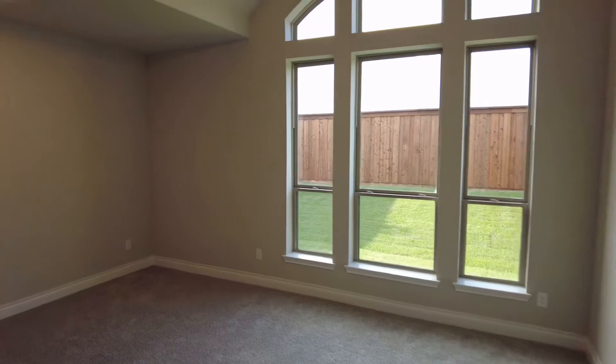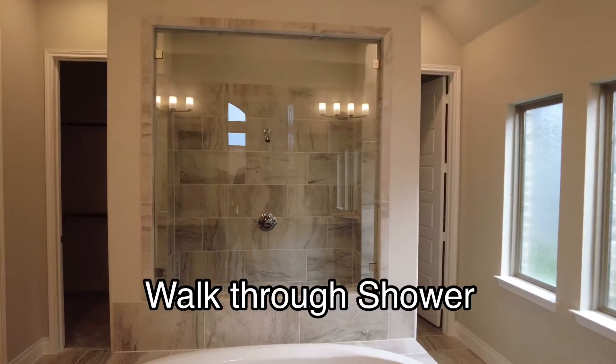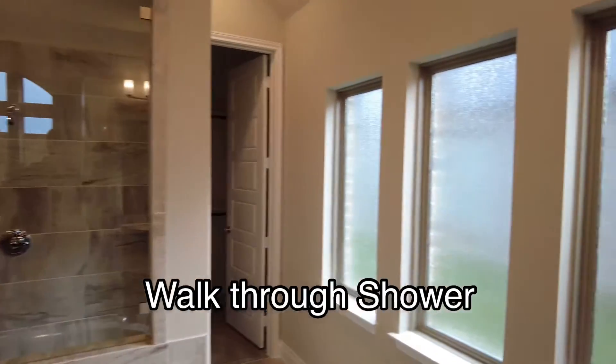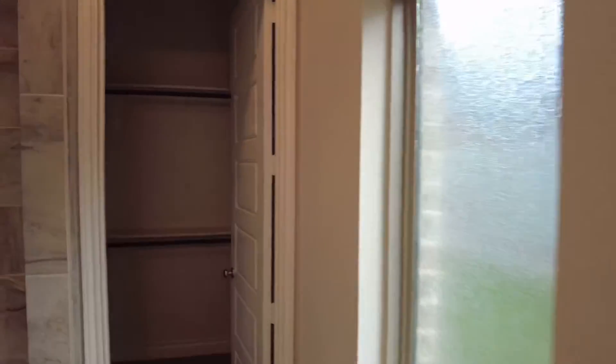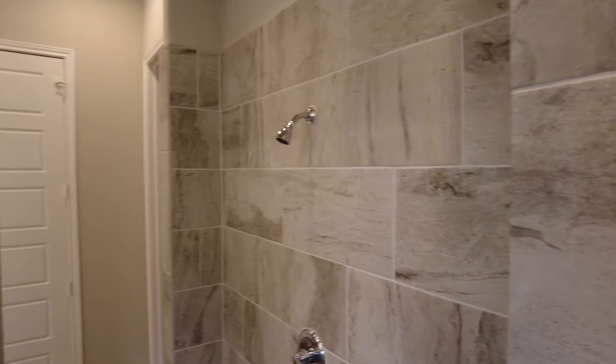The primary suite has 12-foot ceilings and a beautiful wall of windows. The primary bath features dual vanities, a garden tub, a separate glass-enclosed shower, and two large walk-in closets.